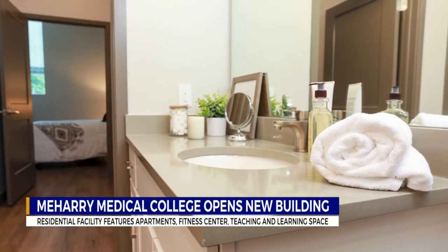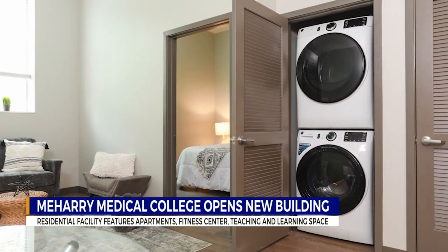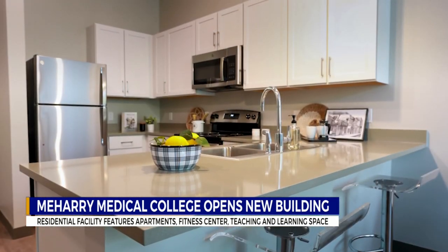College staff members say this new building has been years in the making. It's also one step forward in a much larger plan to increase enrollment and access to resources for students.